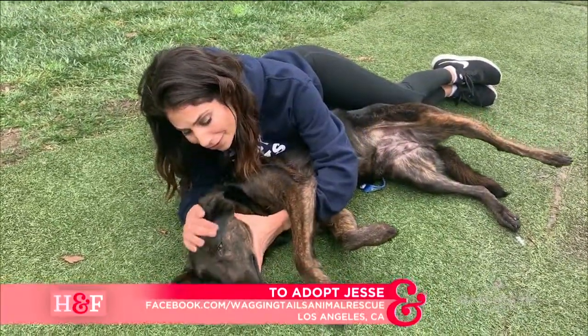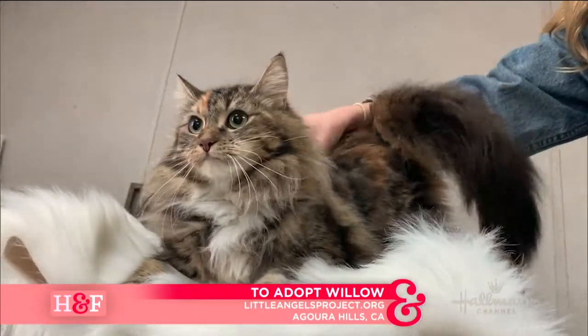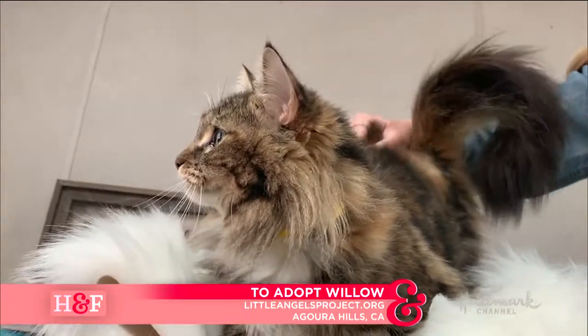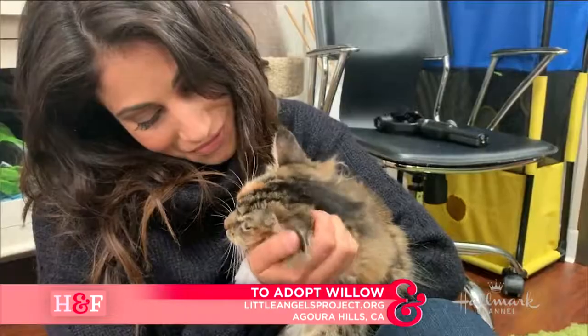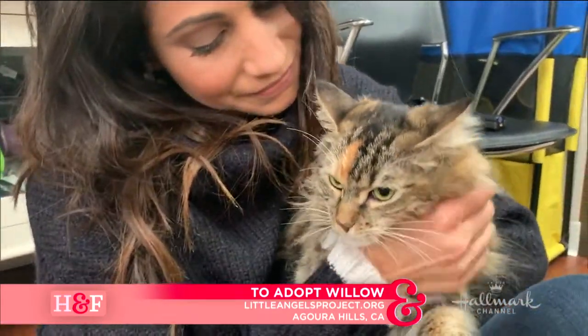And then we had Willow the cat, who was also majestic. She had that long hair — she was beautiful. A fluffy thing that looked way bigger than she was because of all that fluff, and she's available through Little Angels Project here in Agoura Hills. They do wonderful work, and she was just a beauty.